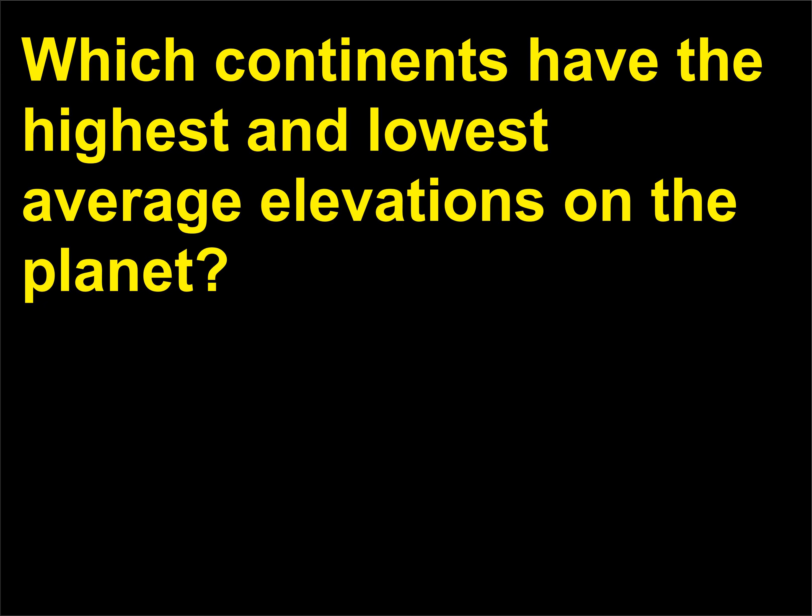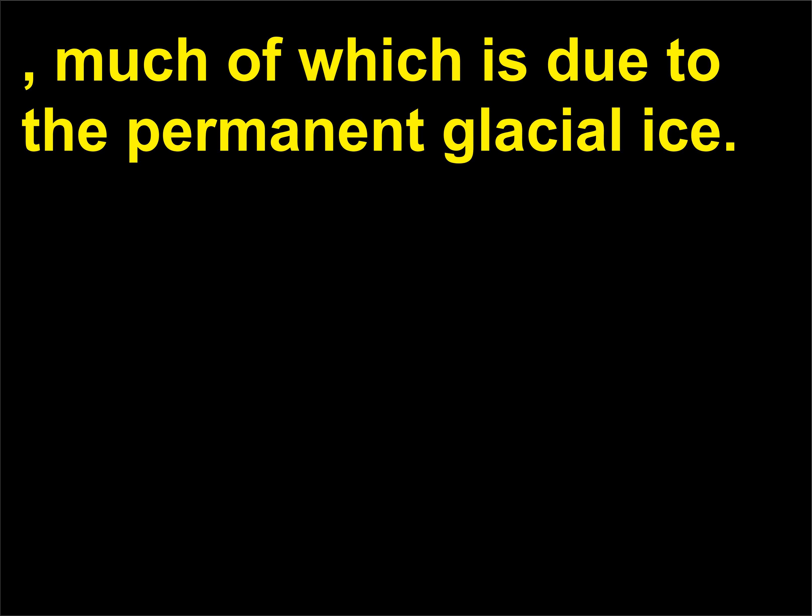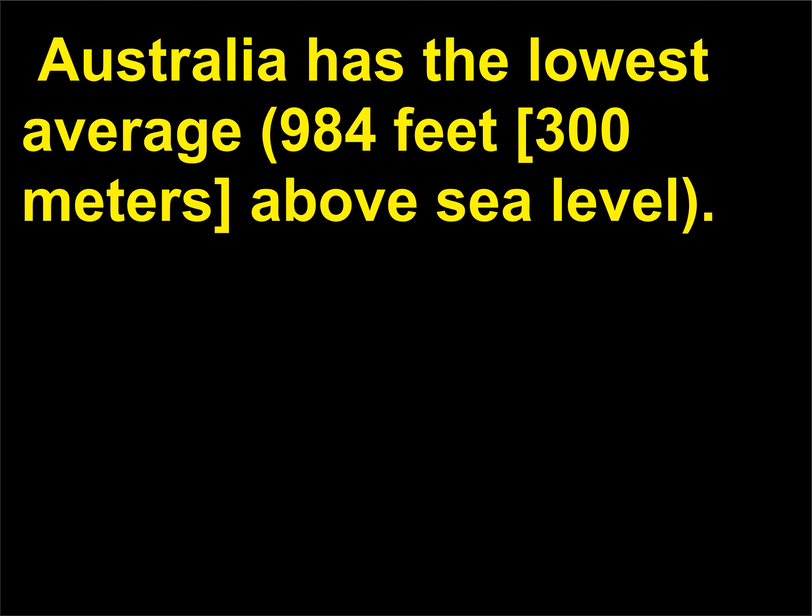Which continents have the highest and lowest average elevations on the planet? Antarctica has the highest average elevation at 7,546 feet (2,300 meters) above sea level, much of which is due to the permanent glacial ice. Australia has the lowest average elevation at 984 feet (300 meters) above sea level.